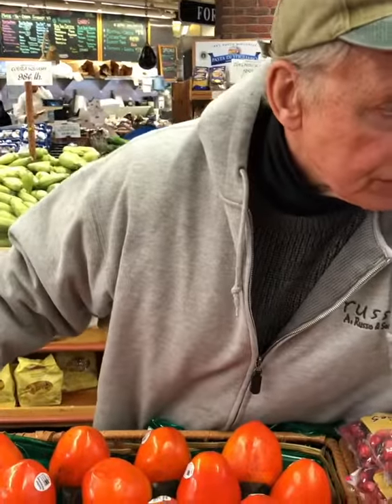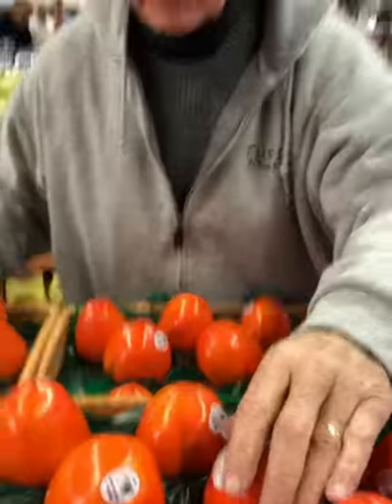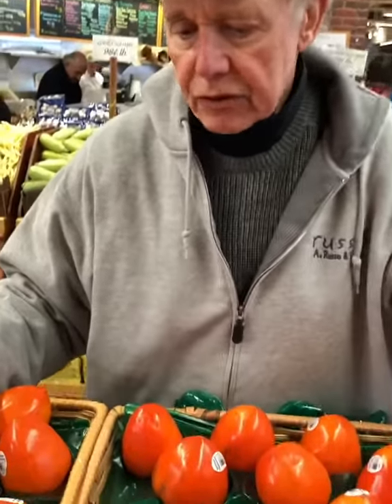These are persimmons — Hachiya persimmons and these are Fuyus, which are a newly more popularized product. And these are the Hachiya persimmons, which is a classic variety which has been popular in the States for many years.